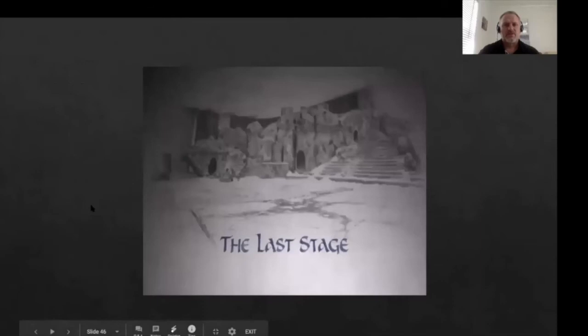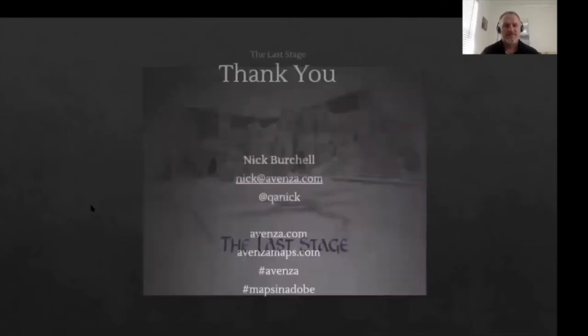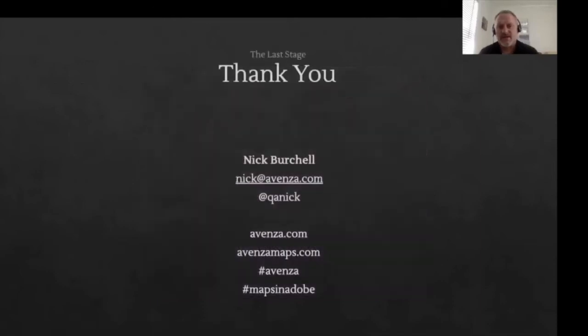That's all from me for now. My name is Nick Burchill. It's been a blast talking to you guys today. Hopefully you enjoy the recording — I'll be around for some Q&A after this. You can get me anytime at nick@avenza.com. Those are our websites and hashtags. It's been a blast and hopefully I'll talk to a few of you guys shortly. Thanks a lot. Bye.